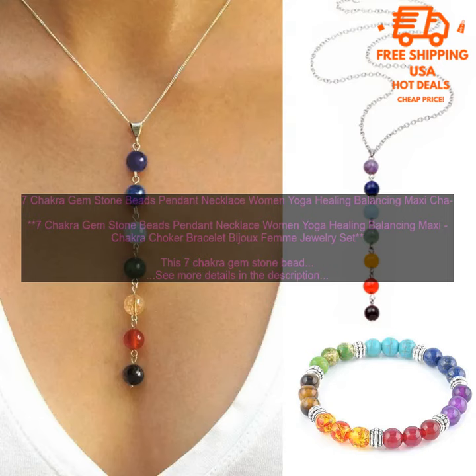Conclusion. A 7 Chakra Gem Stone Necklace is a beautiful and stylish way to show your love of yoga and holistic healing. The set includes a long necklace with a pendant that features 7 different gemstones, each representing one of the chakras. The necklace is made with high quality materials and construction, and it's sure to be a cherished addition to your jewelry collection.